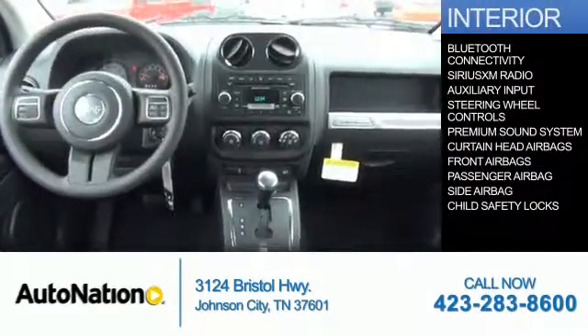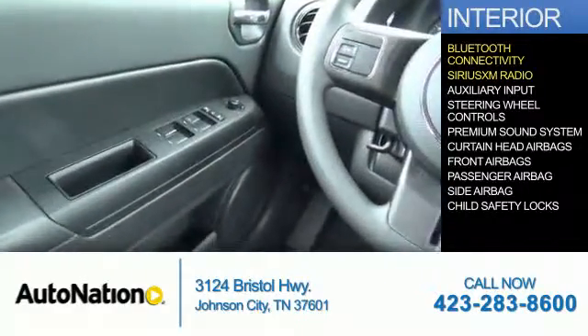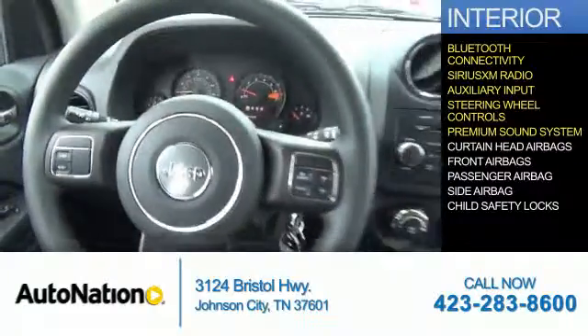Inside you'll find Bluetooth connectivity, Sirius XM satellite radio, an auxiliary input, steering wheel controls, and a premium sound system.